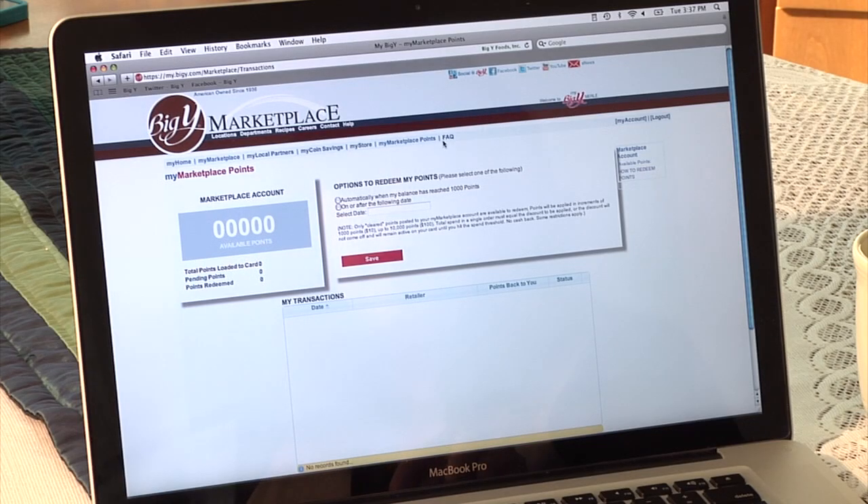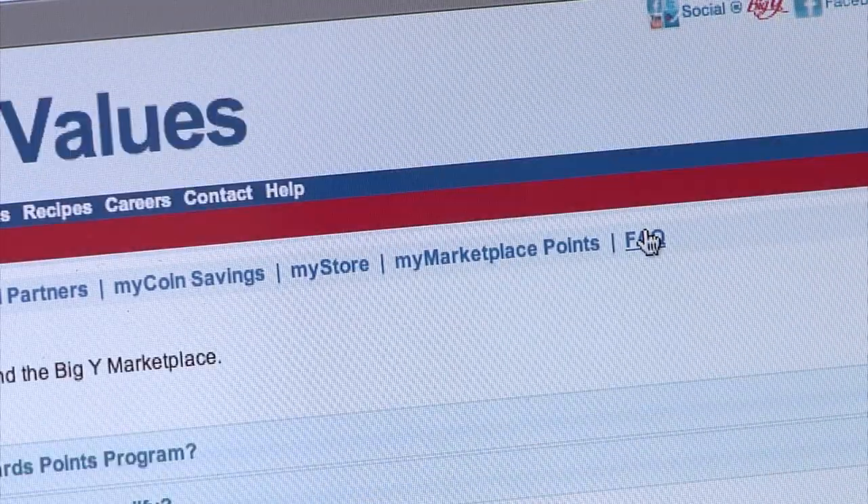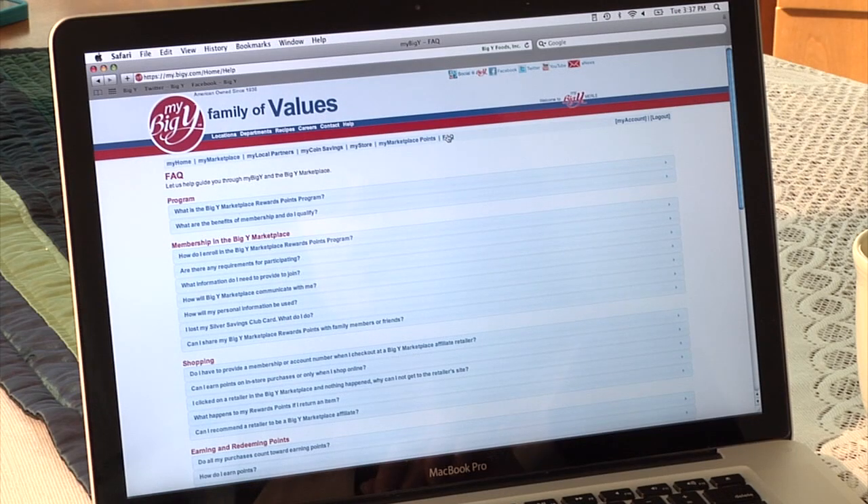To see how many points you have, just click on My Marketplace Points — it's really that simple. For more information on My Marketplace, click on FAQ, Frequently Asked Questions.